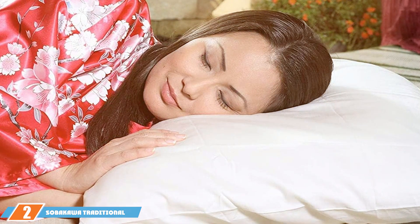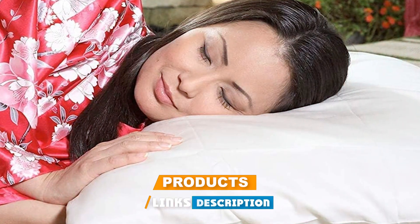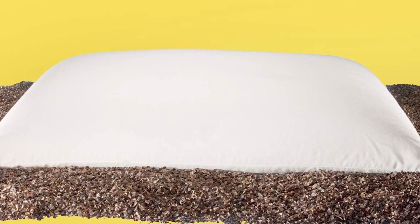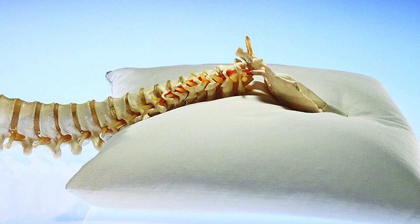Next at number 2, we have the Sobakawa Traditional Buckwheat Standard Size Pillow, a unique option that combines ancient wisdom with modern sleep technology. Unlike conventional pillows, the Sobakawa is filled with natural buckwheat hulls, offering a distinctively firm and adjustable support system. The design of this pillow is rooted in traditional Japanese bedding practices. The buckwheat hulls inside the pillow contour to the shape of your head and neck, providing targeted support, making it an excellent choice for various sleeping positions.